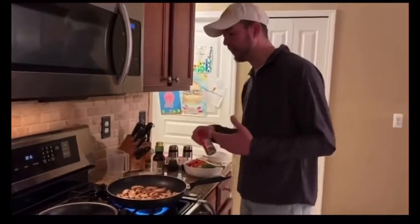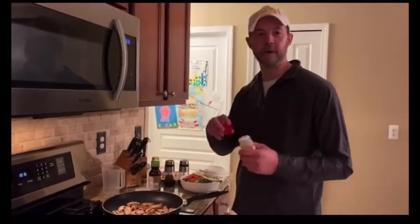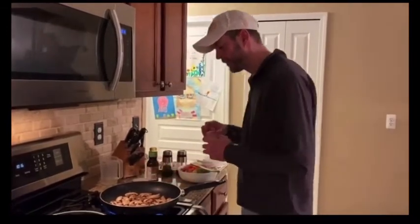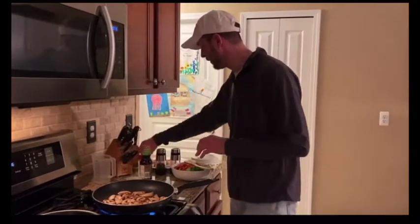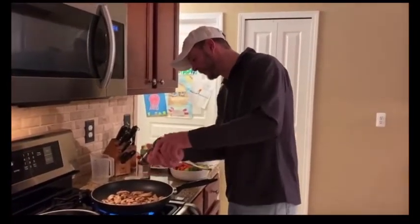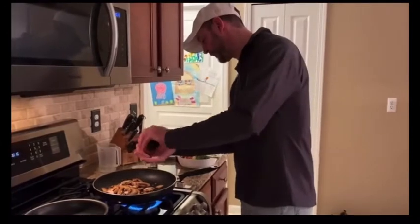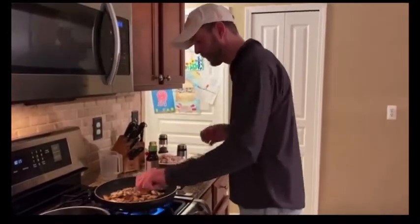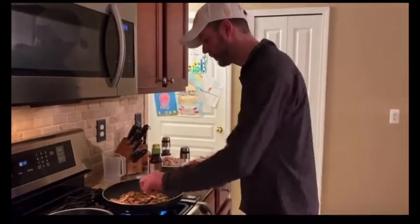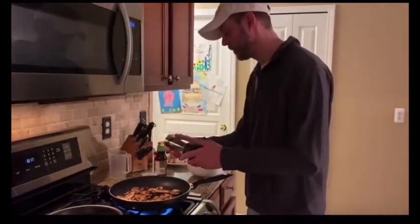I'm a spice fan - my daughter and my wife, not so much - but I'd like to put a little bit of crushed red pepper in there. We'll do a little bit, don't tell mom. We won't put too much in. A little cracked black pepper and a little sea salt.